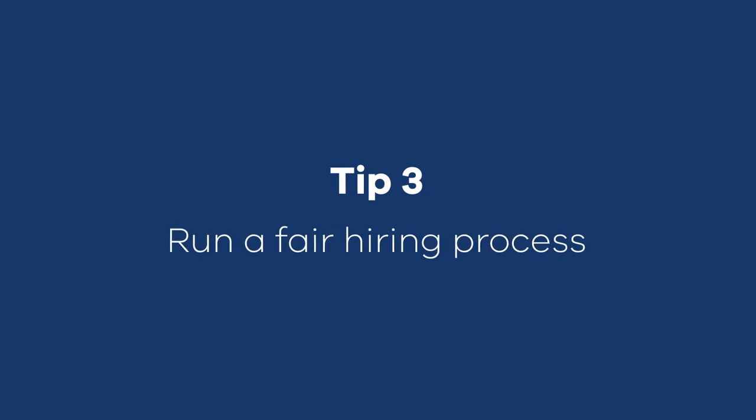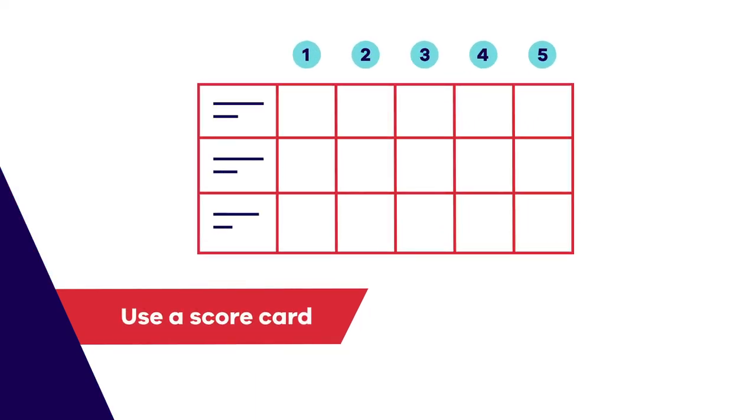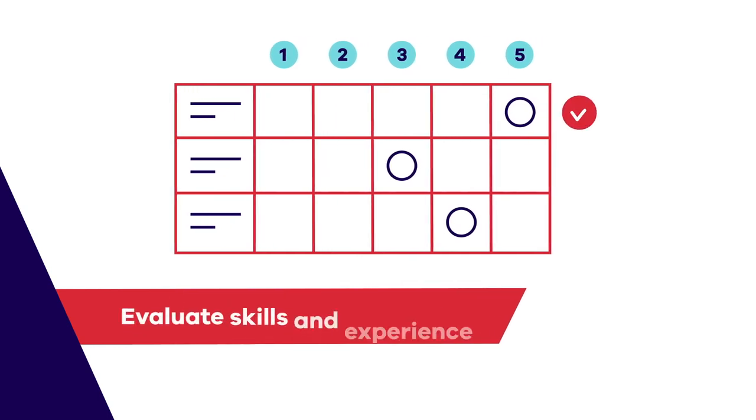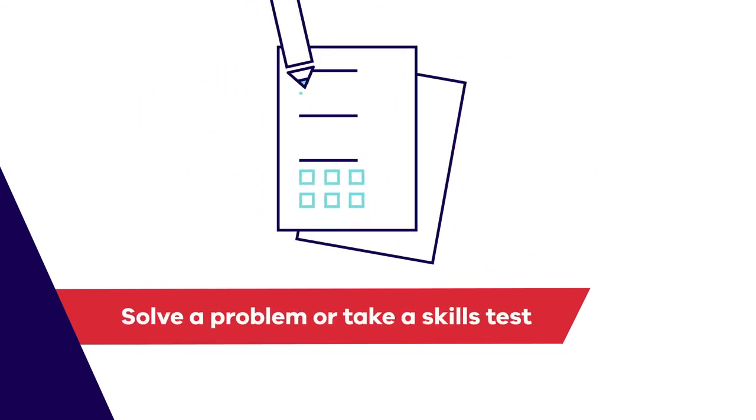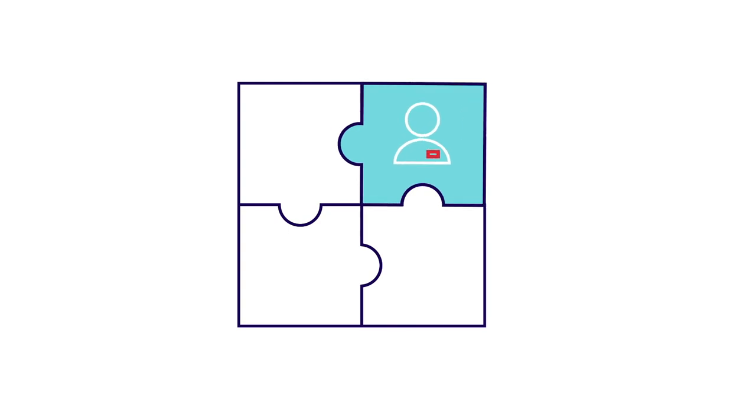We all have biases whether we like to admit it or not, but there are a few simple things you can do to make your hiring process fair. Ask each candidate the same questions and use an interview scorecard that grades their responses on a defined scale. Evaluate the candidate's applications focusing on their skills and experience. You could ask candidates to solve a work-related problem or take a skills test. This will allow you to assess the quality of their work rather than judging them on personal information. Remember, you want to get the right person to fit the role you've identified, so don't let personal biases get in the way — otherwise you may miss out on an excellent employee.